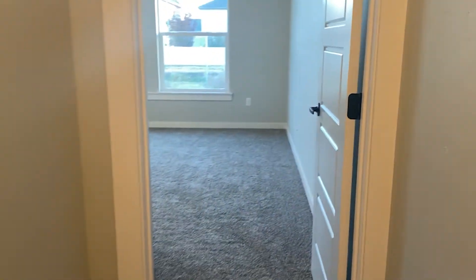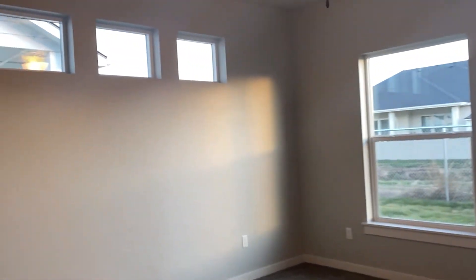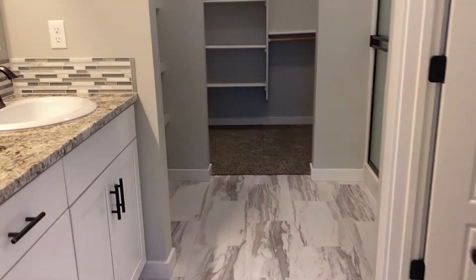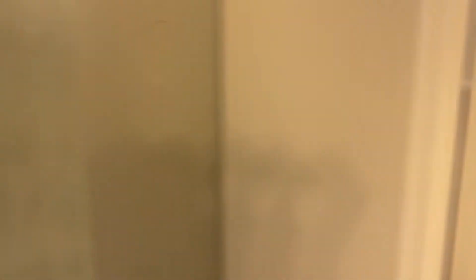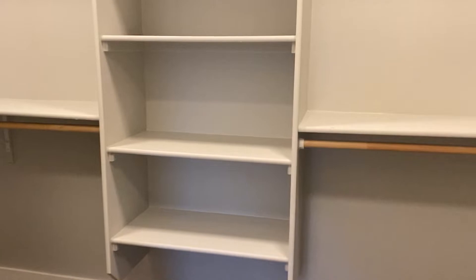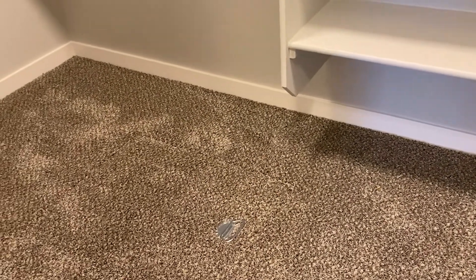Let's take a look at the master bedroom. Lots of windows in here to bring in some natural light. We've got dual sinks, a shower, and a walk-in closet — his and her sides. And you can access the crawl space right there.